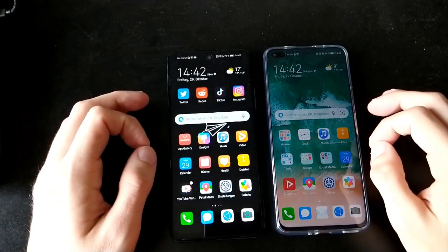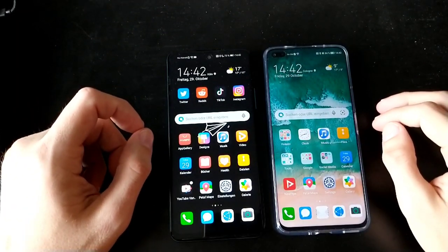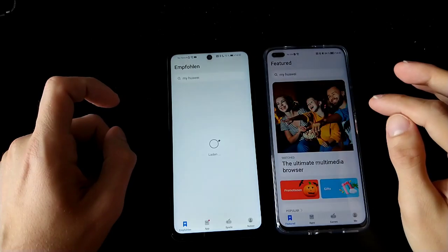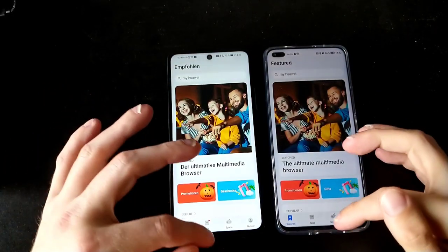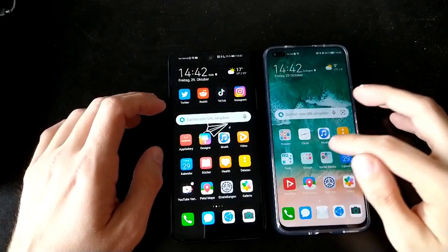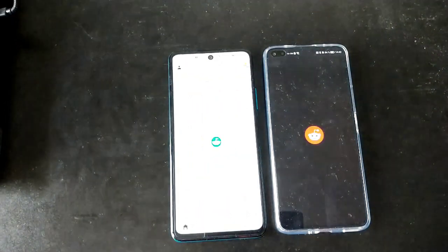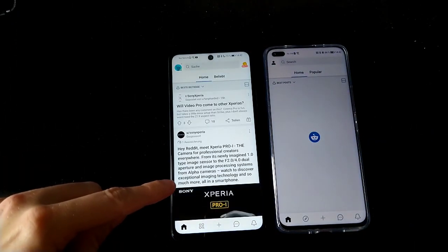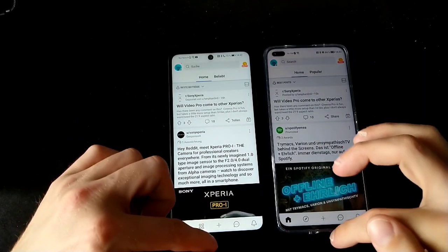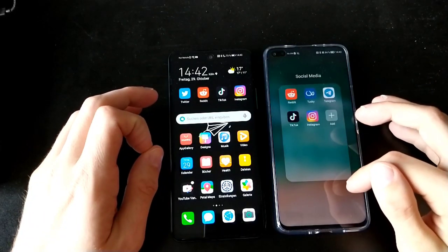We'll check out some applications and do some speed tests to see how fast applications can start. Starting with the App Gallery — one, two, three — and as expected, the Nova 8i is a bit quicker than the Kirin 710A. The next application is Reddit — one, two, three — and here it looks like the Kirin version is a bit faster than the Snapdragon 662, which is pretty interesting. It took way too long on the Snapdragon 662.